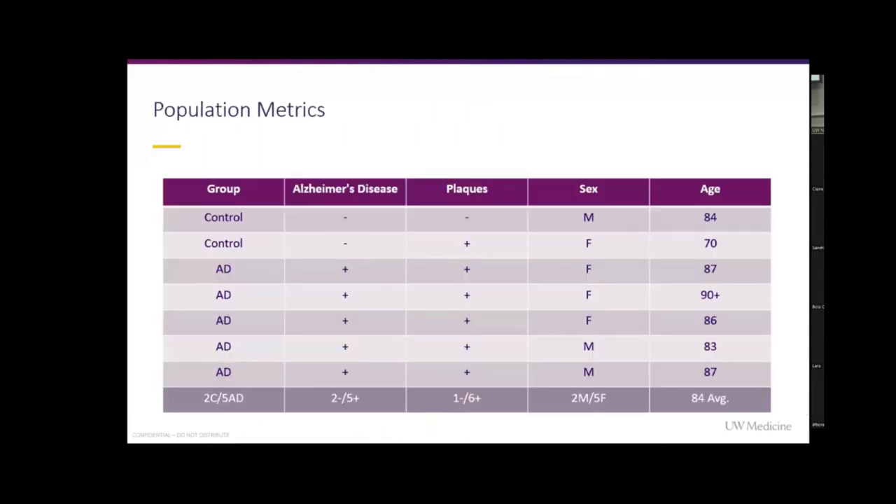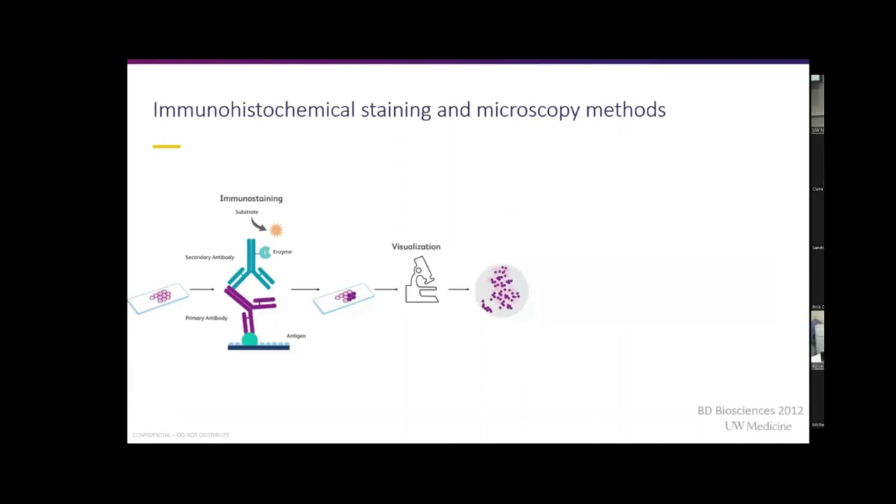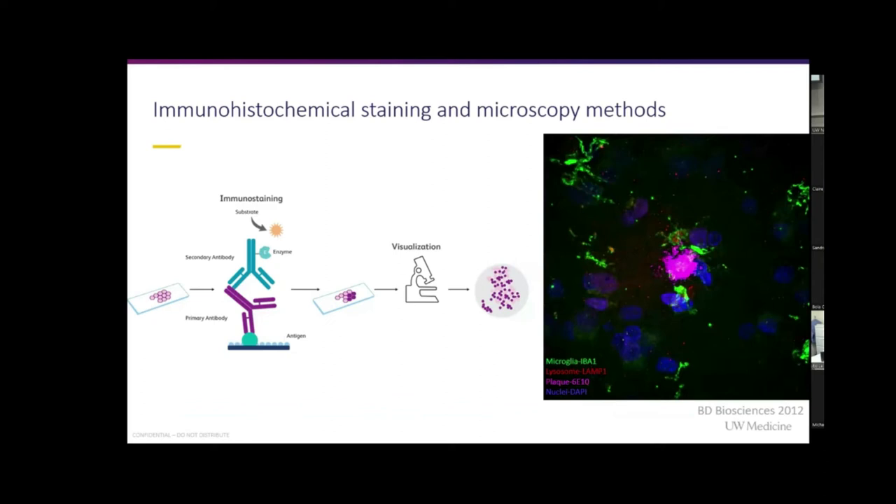We had seven cases: two did not have Alzheimer's disease and five did. We had a matched case, so basically equal or almost equal age for the controls as for the Alzheimer's patients. We used immunohistochemical staining and spinning disc microscopy to investigate what's going on with the microglia. With immunohistochemical staining, we use a primary antibody to attach and then a secondary antibody with a fluorescent protein. Our markers are: microglia in green stained with IBA1, lysosomes in red stained with LAMP1, plaques with 6E10 in pink, and the nucleus with DAPI in blue.